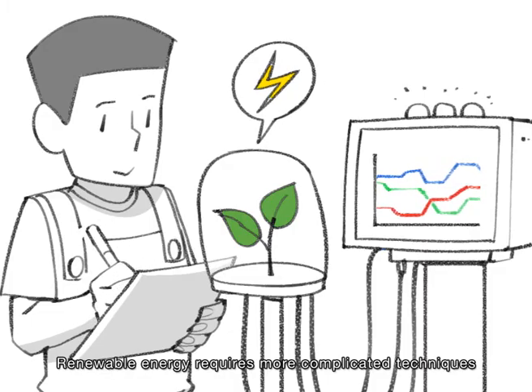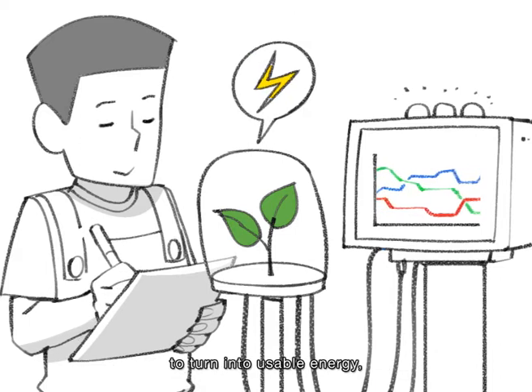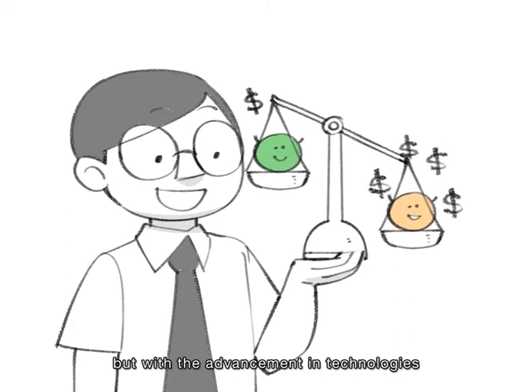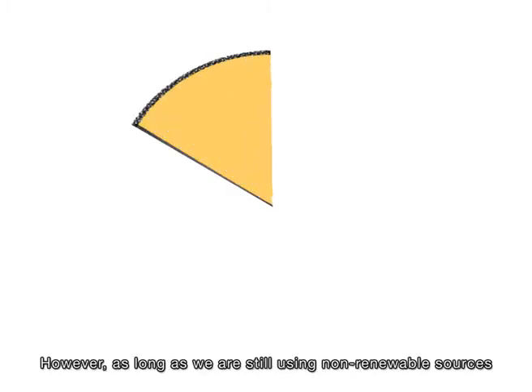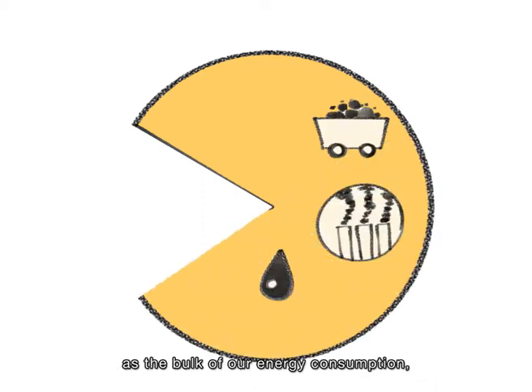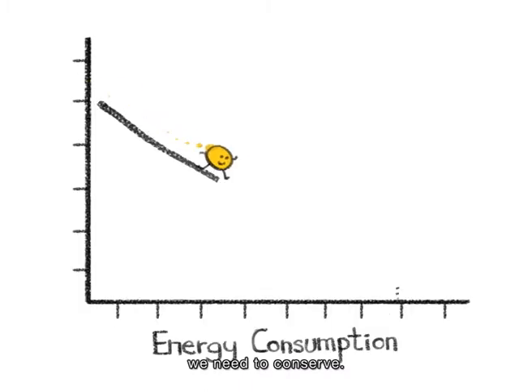Renewable energy requires more complicated techniques to turn into usable energy, but with the advancement in technologies, they are becoming more affordable. However, as long as we are still using non-renewable sources as the bulk of our energy consumption, we need to conserve.